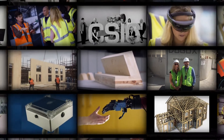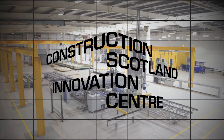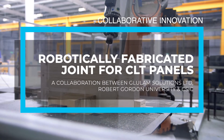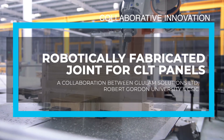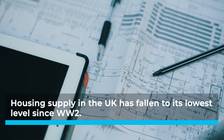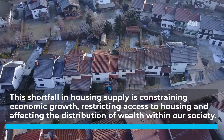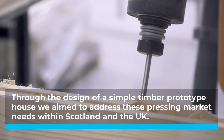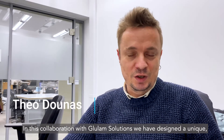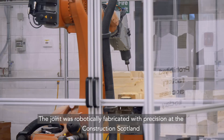Thank you so much for joining us. In this collaboration with Glulam Solutions, we have designed a unique, innovative cross-laminated timber joint and simulated its performance. The joint was robotically fabricated with precision at the Construction Scholar Innovation Centre.